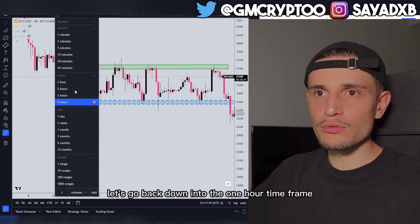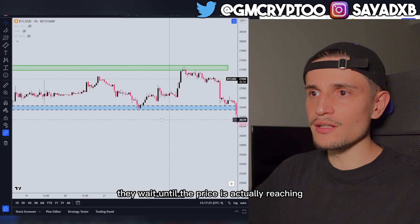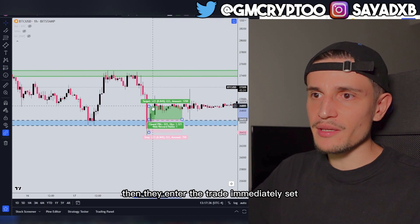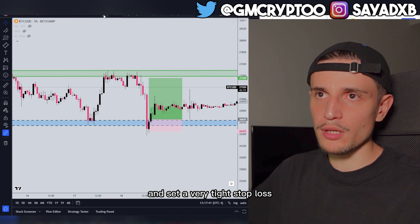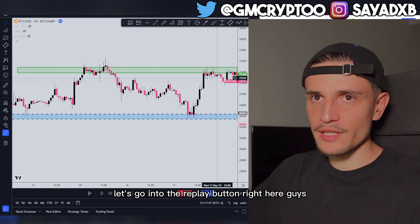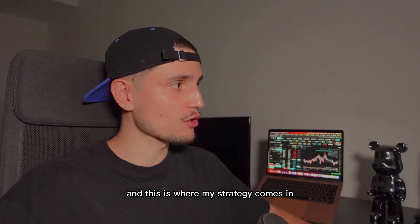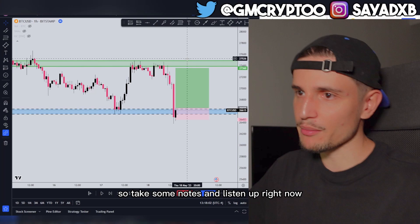What most people do — let's go down into the 1-hour time frame — in this type of scenario they wait until the price is actually reaching the support level, then they enter the trade immediately, set their take profit right here, and set a very tight stop loss. Using the replay button, what most of the time happens is they go into a long position and right when they enter they get stopped out. This is where my strategy comes in.